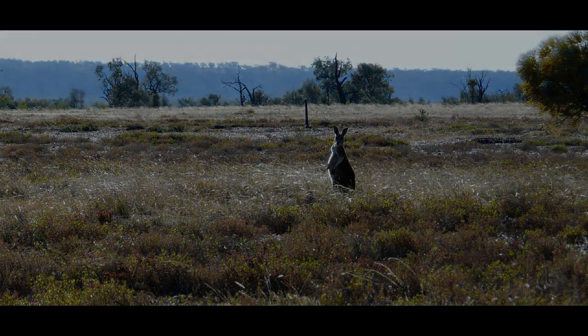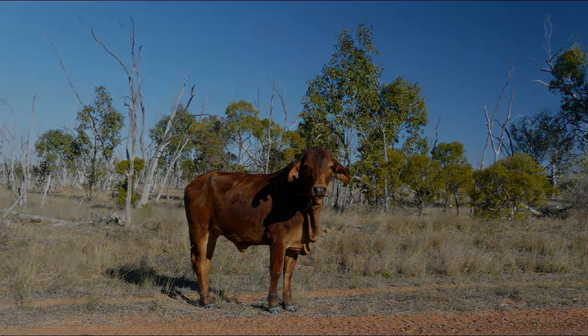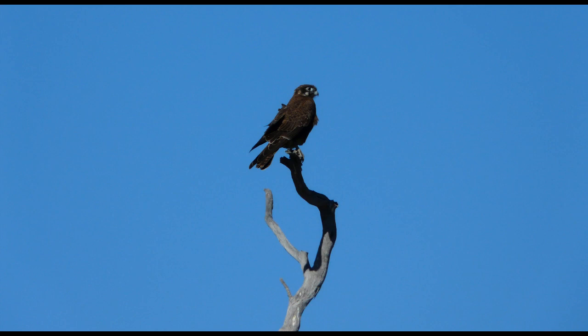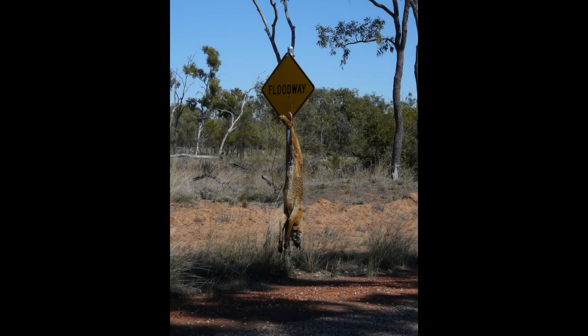Not a lot of live kangaroos, but we did see plenty of dead ones along the way — especially between Bacolden and Aramac, where we saw probably a thousand dead kangaroos. Of course there were cattle everywhere — a lot of cattle farms there — and heaps of hawks, falcons, and things.